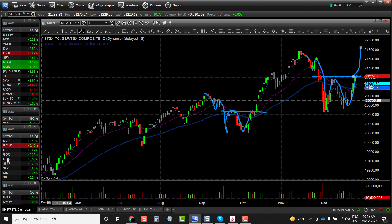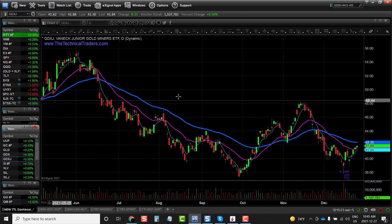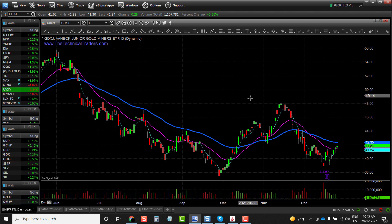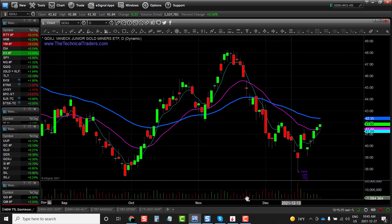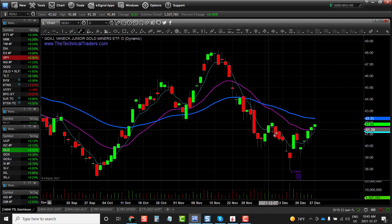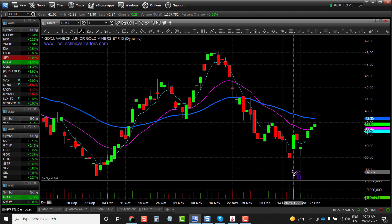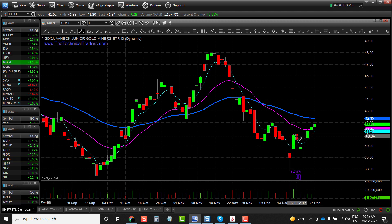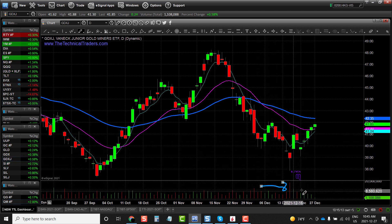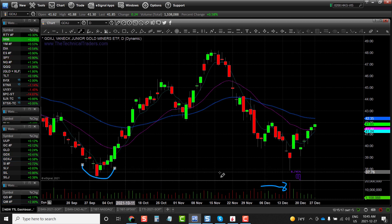Now if we take a look at, for example, GDXJ, which are the gold miners — I think gold, silver, and miners are trying to put in a significant market bottom. If we zoom into the recent price action, we can see that we've got increased volatility, we've seen some big gaps to the downside, a huge drop intraday followed by a big strong rally, and then a move the following session on some huge volume — that's usually a sign of a capitulation and exhaustion low.